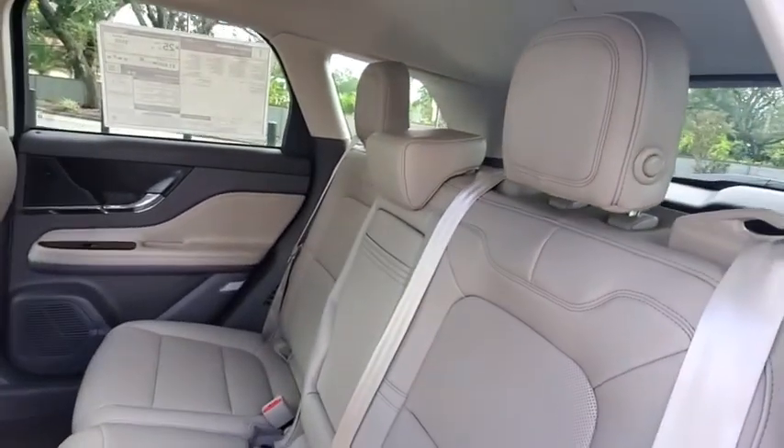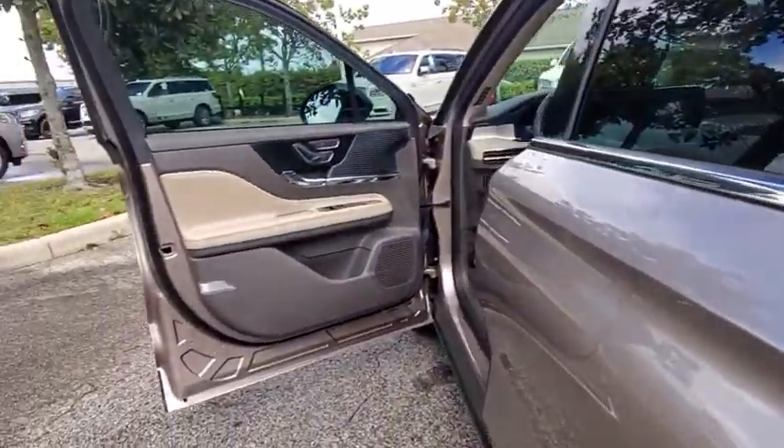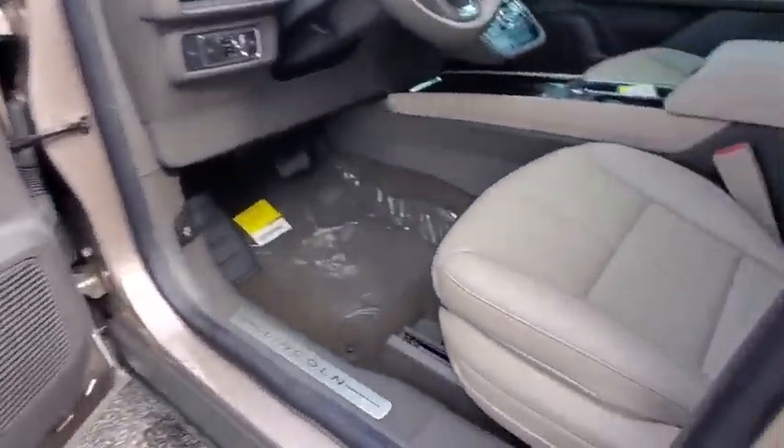Leather-wrapped steering wheel, power steering, adjustable steering wheel, cruise control, keyless start, auto-dimming rear-view mirror, floor mats, aluminum wheels.